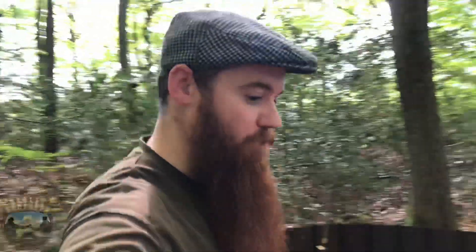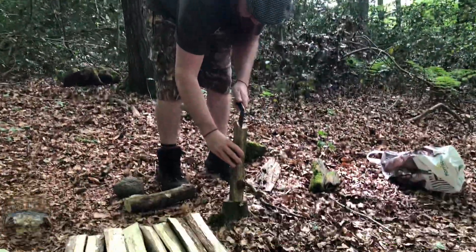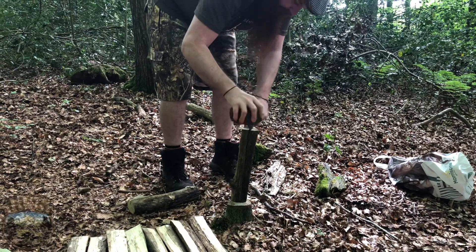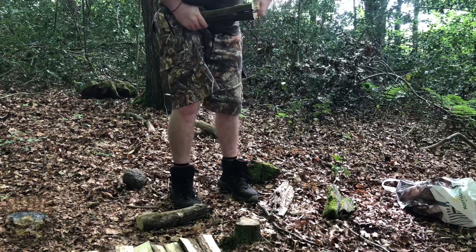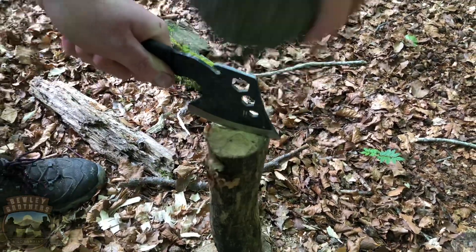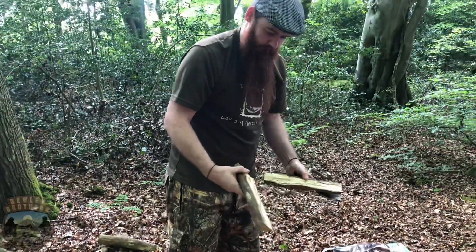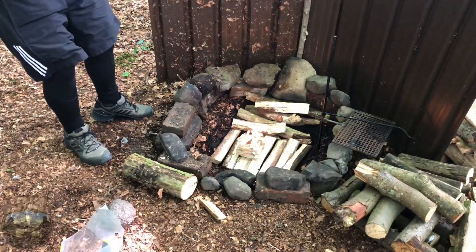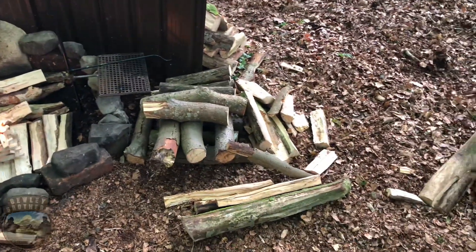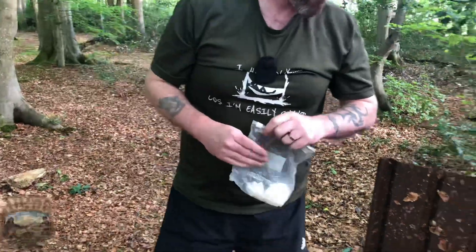We've got some wood together to prep, but we're not going to have a fire just yet. Right, now it's 20 past five — time to get the fire going. As you can see, we've got a lot more wood than we had earlier. Hopefully it'll be enough for the night. We'll let it burn down a bit, get some good embers, and get some good scran on the go.